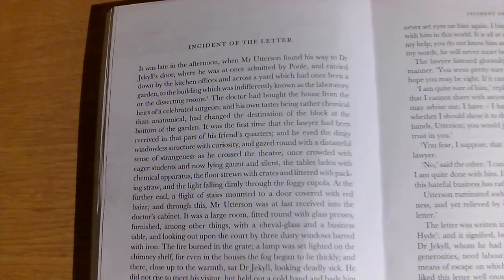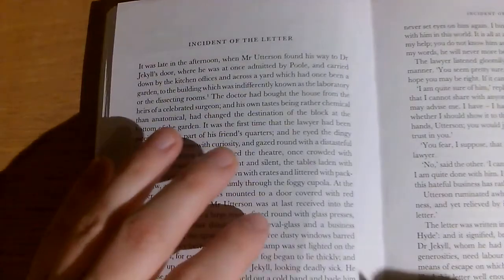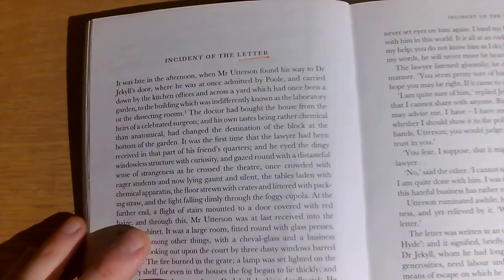So now I'm going to annotate chapter five of Jekyll and Hyde, 'The Incident of the Letter.' Obviously letters are going to be really, really important in this chapter.